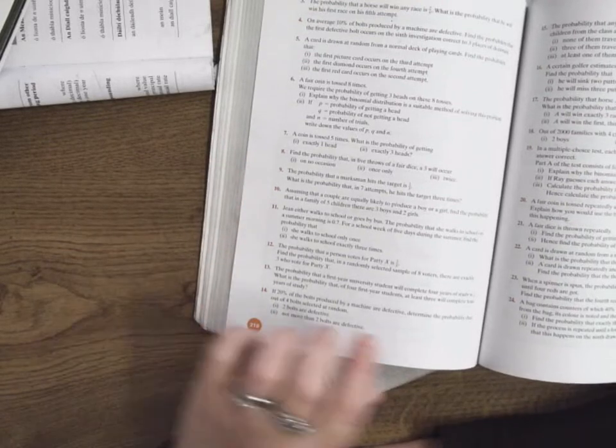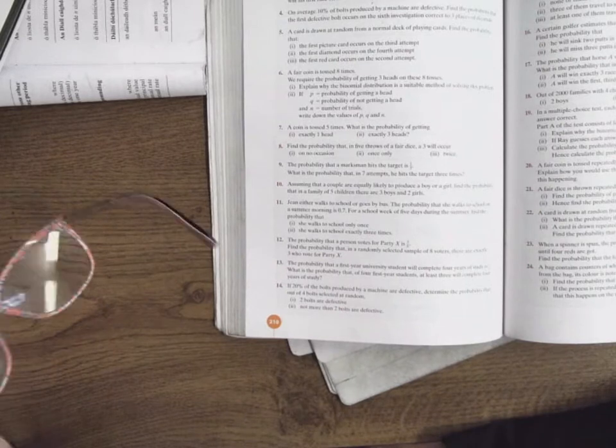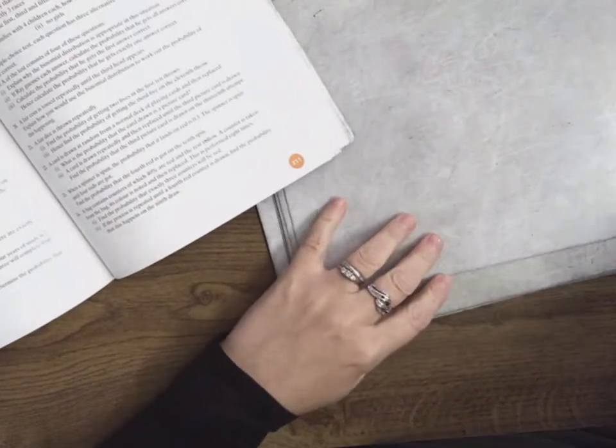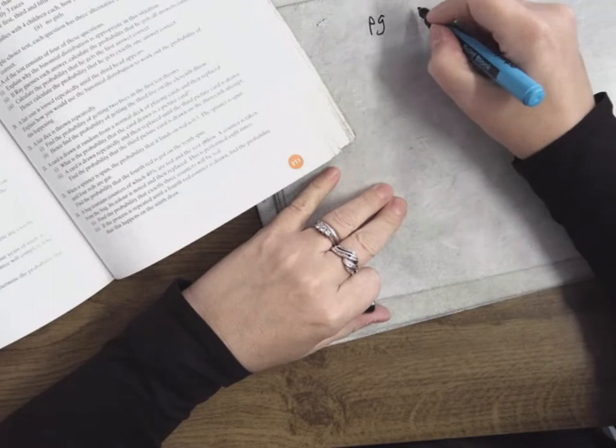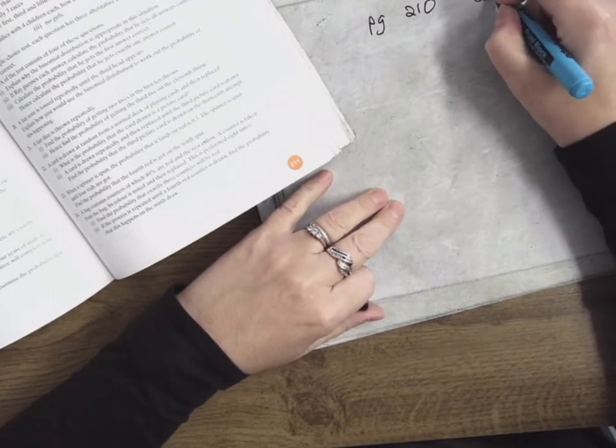Okay, who needs me to do number 11? Number 12? Number 13? Yes. Number 13, so this is page 210, question 13.